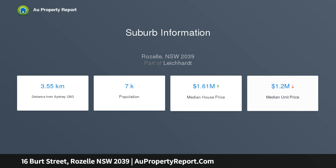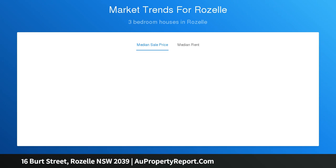It's a stroll to shops, vibrant cafes, and buses, with only one bus stop to the CBD.